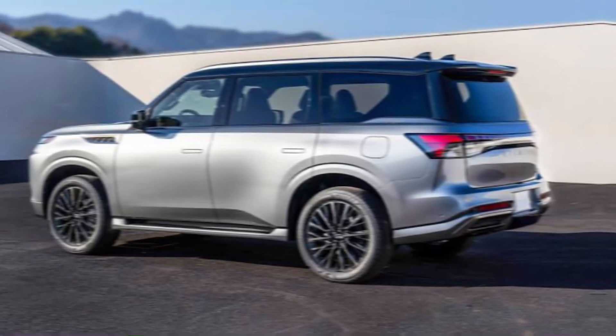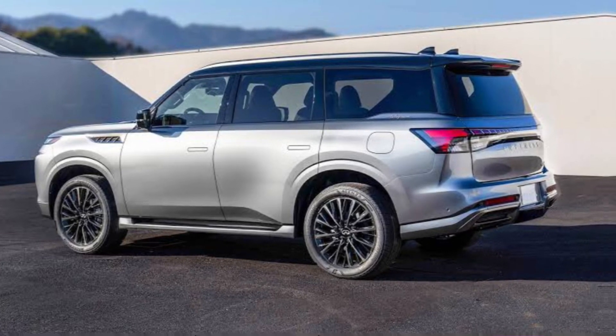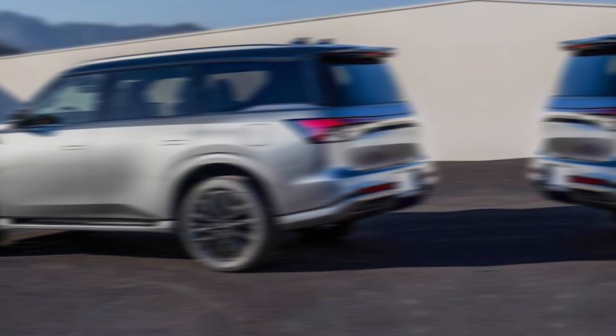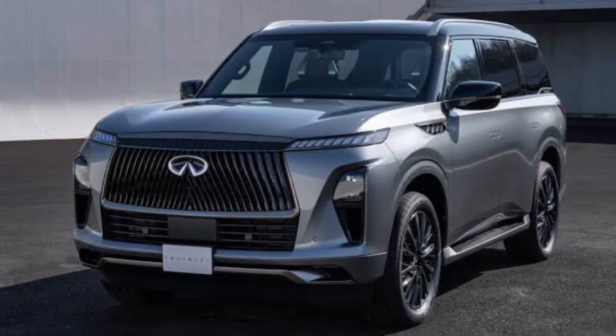So buckle up and let's see if the QX80 deserves a spot in your driveway. First things first — the look. The QX80 keeps its signature silhouette, but with a sharper, more modern edge.